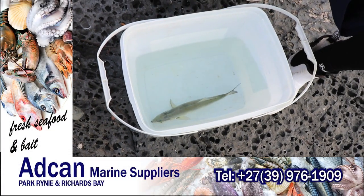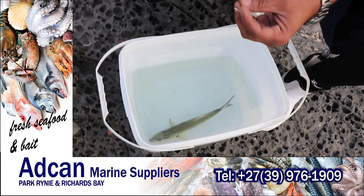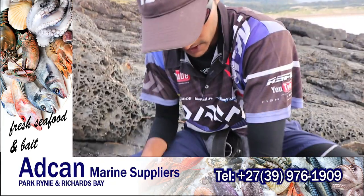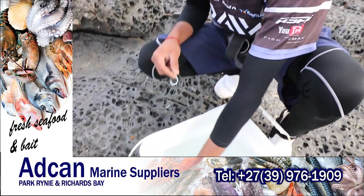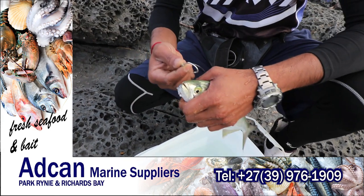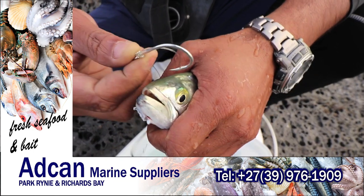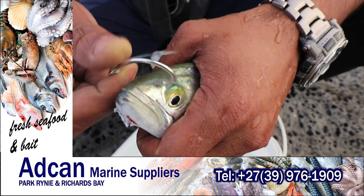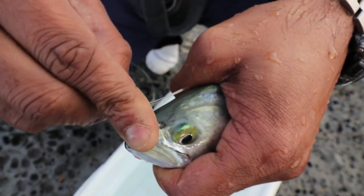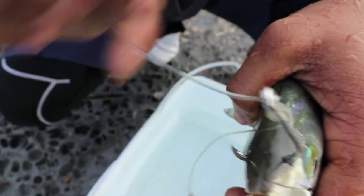This is a good-sized shad. I'll show you how we're going to rig it now. You've got the little nostrils there of the shad - I take the hook and put it in there, comes out there. That part of the shad is very hard and that hook doesn't come out in a hurry.